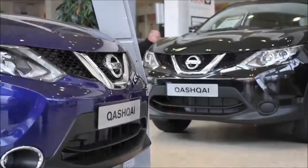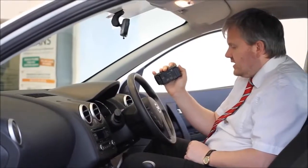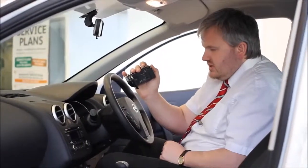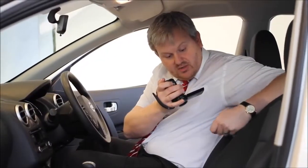Thank you for viewing our short video and we hope you found it informative. If you would like more information or would like to look at any specific areas in more detail, please click the link so we can send you a personalised extended video to your specific requirements. This may take a few hours so please bear with us.